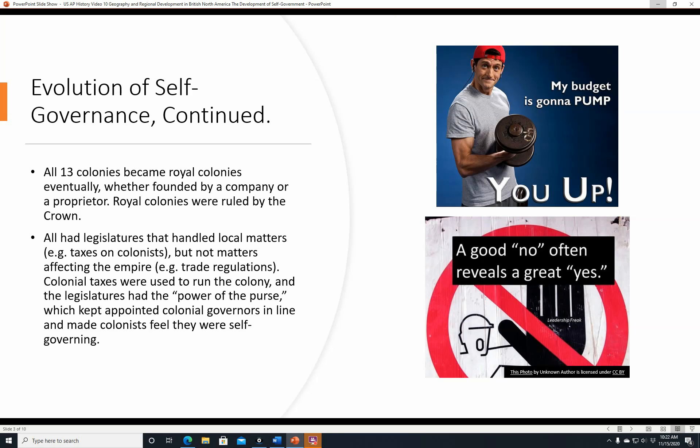Virginia could pass a law that taxed the colonists to develop ports or something like that, but they couldn't dictate what the crown would pay for tobacco from Virginia. Colonial taxes could be raised by the legislature to run the colony, like building internal improvements such as roads. The legislatures had the power of the purse — something where you keep your money — which kept the appointed colonial governors in line and made the colonists feel as though they were self-governing.